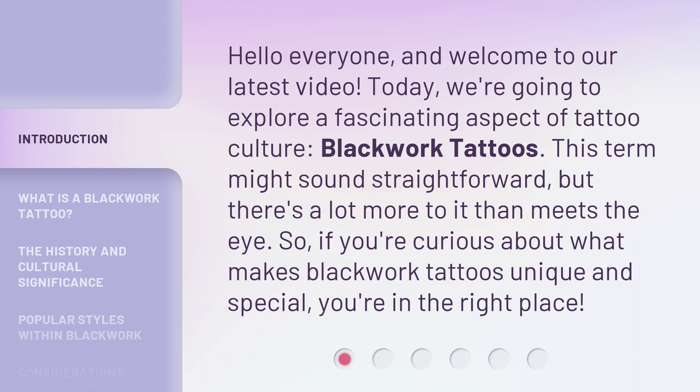This term might sound straightforward, but there's a lot more to it than meets the eye. So, if you're curious about what makes Blackwork Tattoos unique and special, you're in the right place.